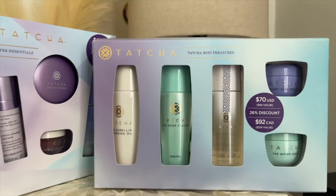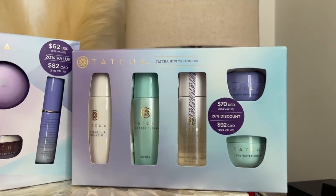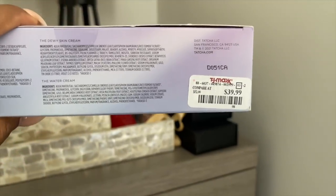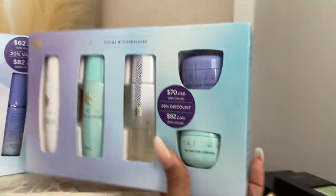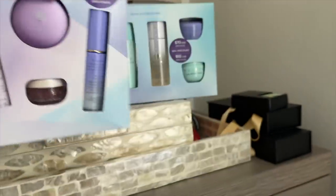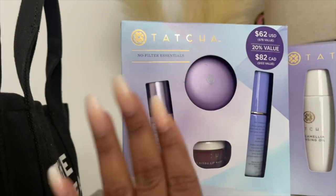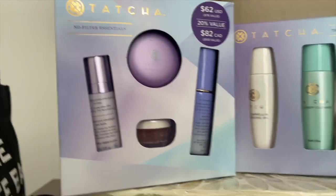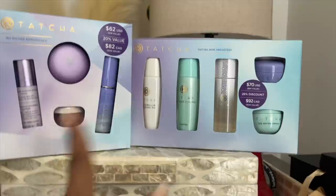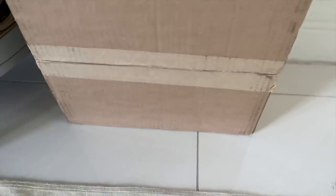I also went a little crazy with some new Tatcha treasures — these are the mini treasures. I found more at a TJ Maxx I went to yesterday, and the price is phenomenal: $39. The Tatcha lip mask itself is $28, so for me to get all of these for that price, this is what you call a steal. This is why I shop at TJ Maxx and Marshall's.